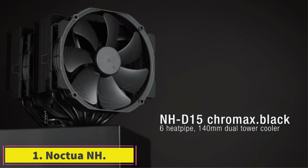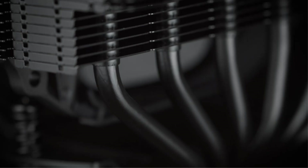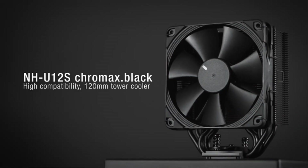Number 1: Noctua NH-D15. High-quality components, excellent cooling, and amazing noise control. The Noctua NH-D15 is one of the few air coolers that can actually match up to the cooling power of a closed-loop liquid cooler, and it does so without putting a hole in your wallet.